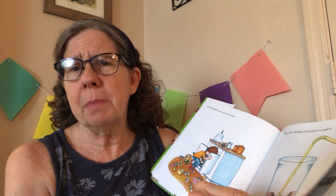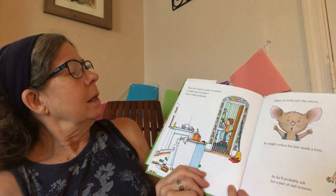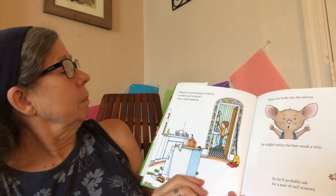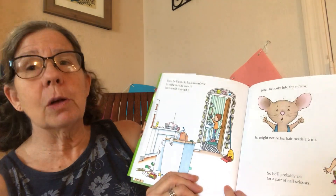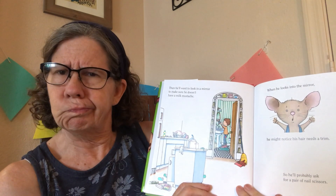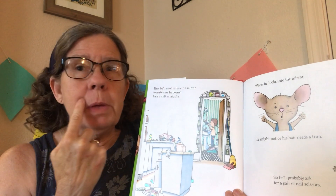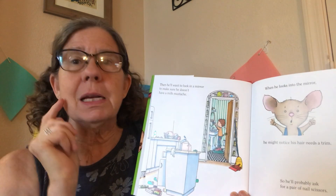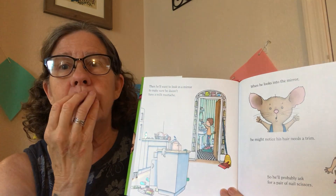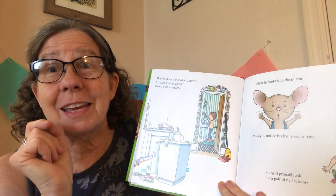I think our mouse friend has good manners, right? Then he'll want to look in the mirror to make sure he doesn't have a milk mustache. I know what a mustache is — it's between your nose and your lip. So a milk mustache must be a mustache made out of milk. That's why he's looking in the mirror.